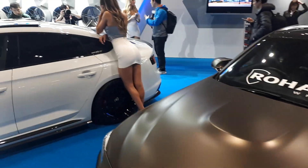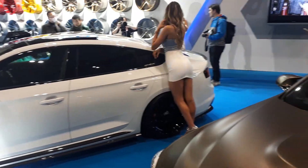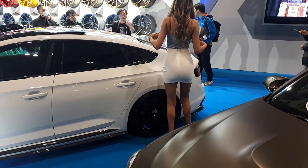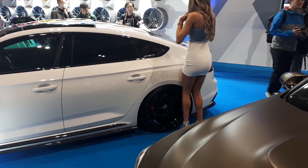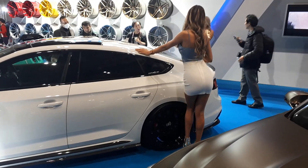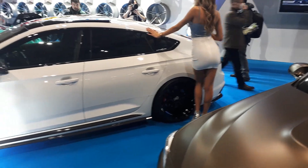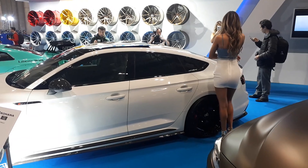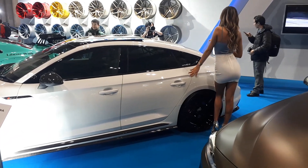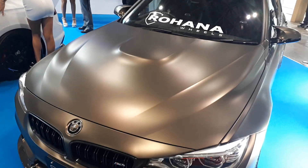So we're back at the Rohana wheels booth. If you notice, those are very, very interesting wheels. I think they're on an Audi — I could be wrong. Oh look, a BMW.